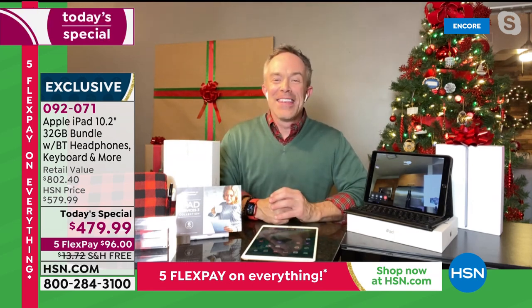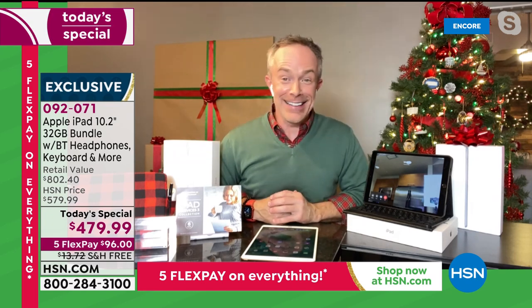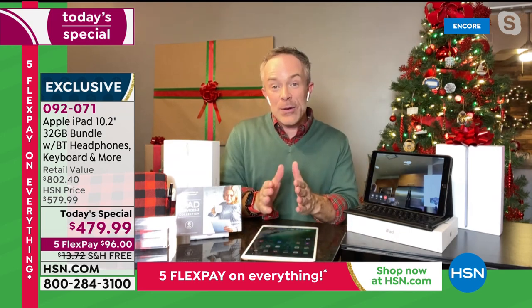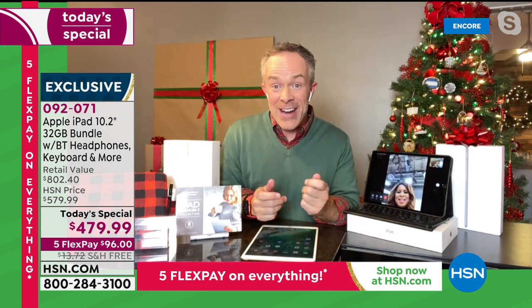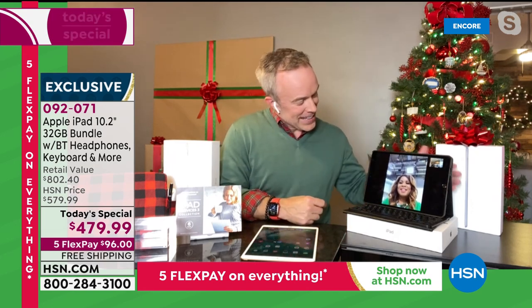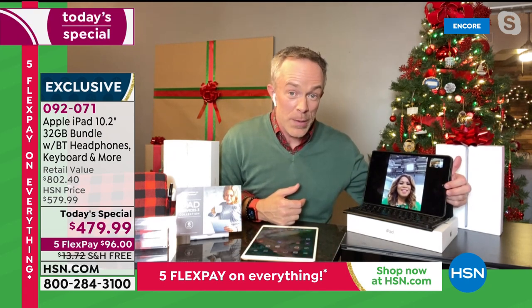FaceTime call connects live with Marlo — you can have fun with technology. You can take pictures. We can actually group FaceTime with up to 32 people. Let's call some people at home! I can see her right here on the screen — that's the quality you'll get.